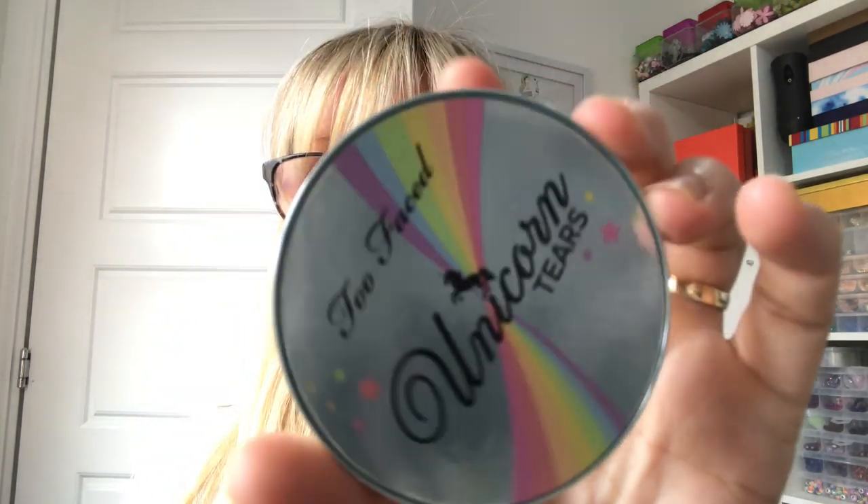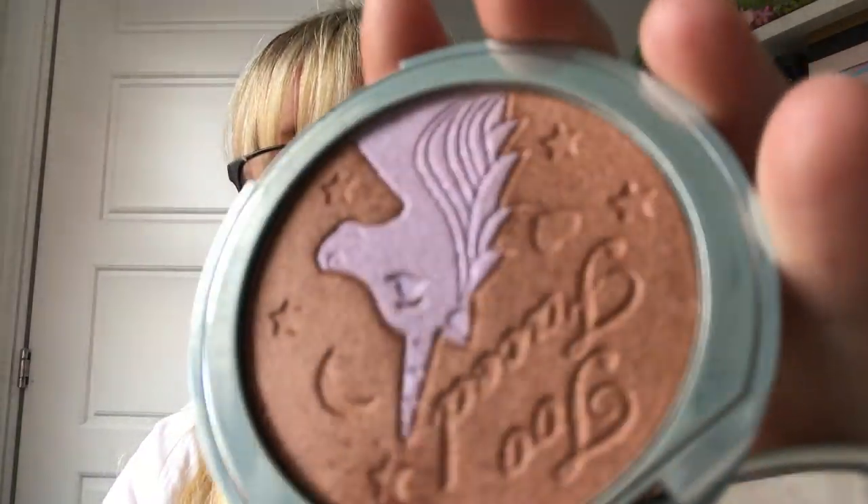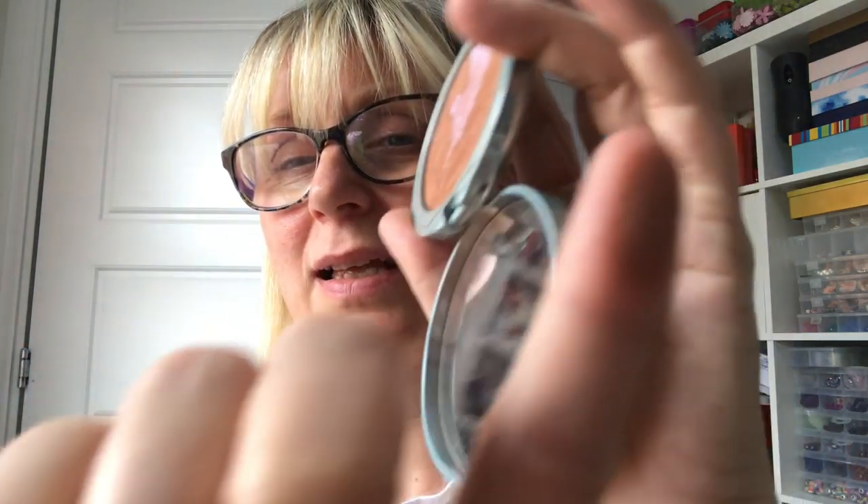The Too Faced Unicorn Tears bronzer — I thought this was going to be absolutely terrible because it is very sparkly. But it smells amazing, like vanilla, and it's gorgeous. When you swirl the colours together and apply it almost like a bronzer-slash-blush, it gives a glow and doesn't look sparkly at all — just a real golden colour with an iridescence. It's got a great mirror, snaps shut, and I really really loved it — surprisingly!